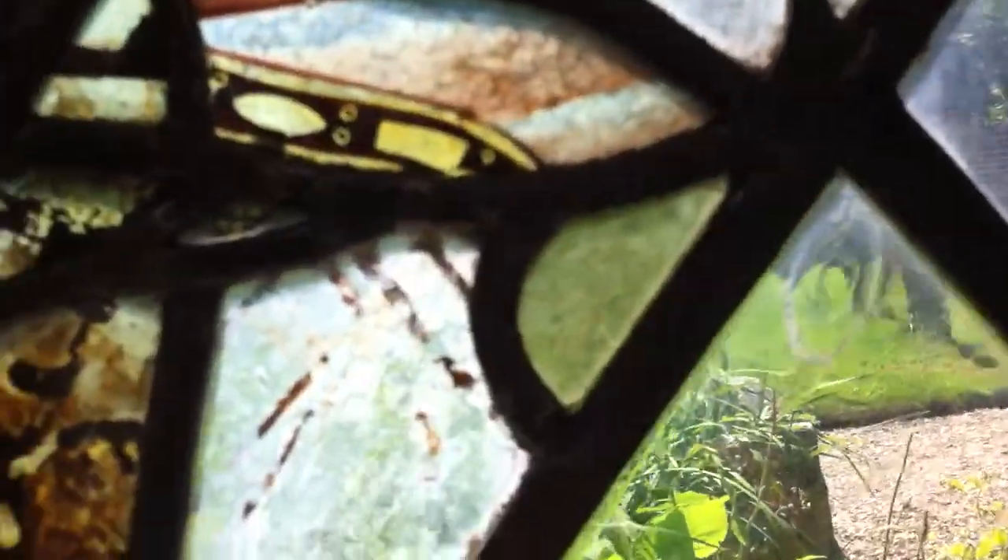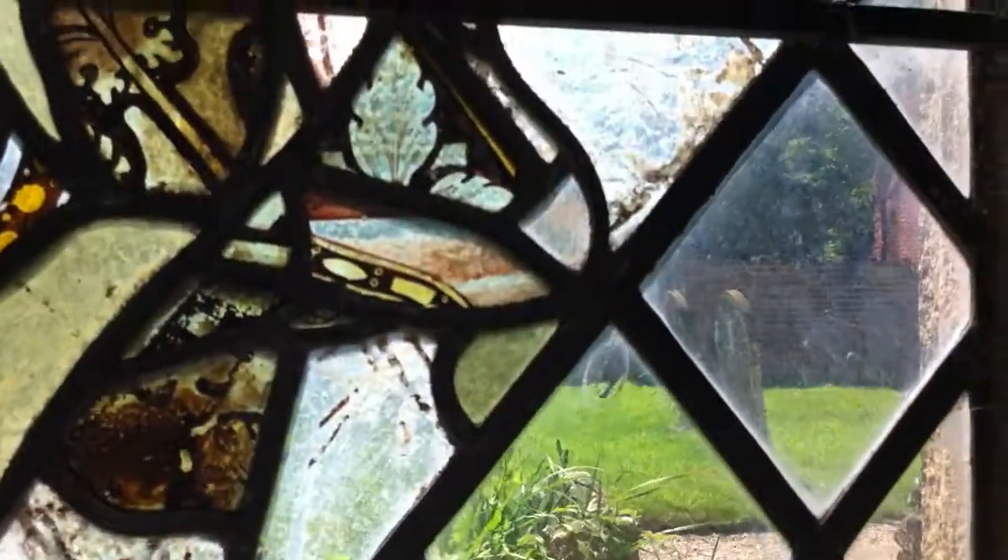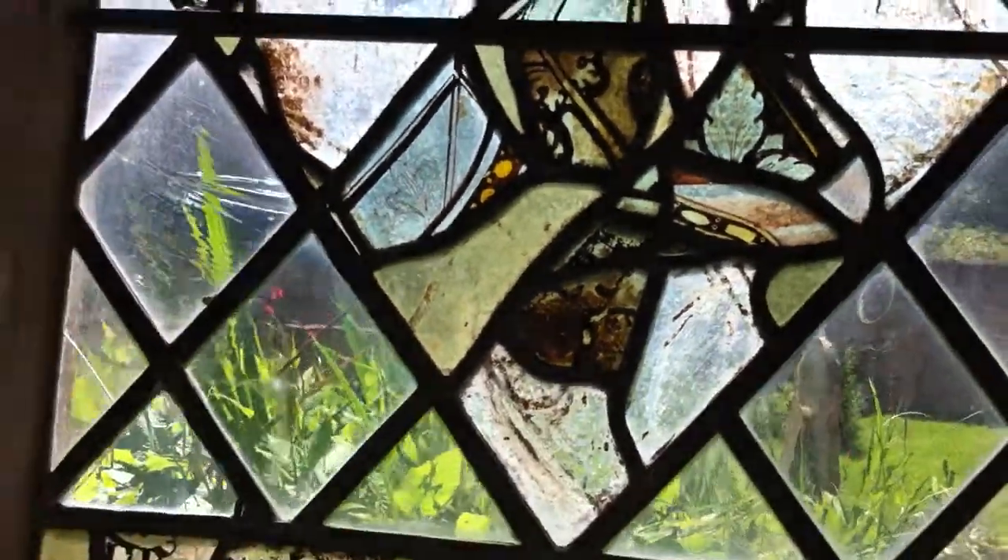If you go really close up, sometimes you can see the unevenness in the glass — and you might be able to see those bubbles. If you think about it, this glass was all blown. That's the breath of people from hundreds and hundreds of years ago. I would imagine most of this glass is 15th century, so that's some pretty old breath captured in there. Absolutely amazing when you think about it.